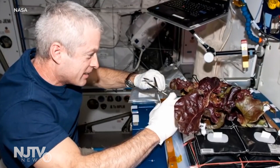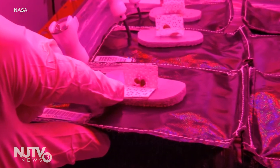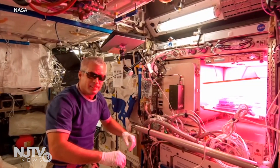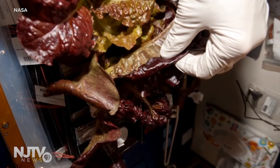NASA scientists have already been able to grow a variety of leafy vegetables on the International Space Station in a facility called the Veggie System. And that's an open, very simple system — it basically has a light cap and a fan to blow air across the top of the leaves of the plants.